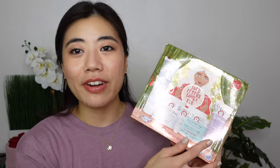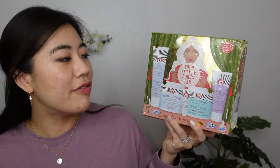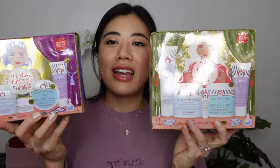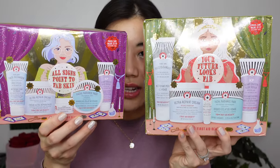I've really been putting off reviewing these, but let me talk about the First Aid Beauty holiday kits for this year. I strongly recommend one over the other. I have the 'Your Future Looks Fab' kit, which includes three full sizes and two travel sizes, and I have the 'All Signs Point to Fab' skin kit, which includes two full sizes and three travel sizes. Just look at the difference in size for these boxes and even the products.